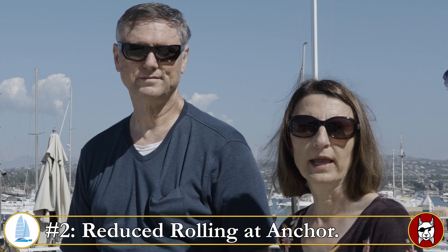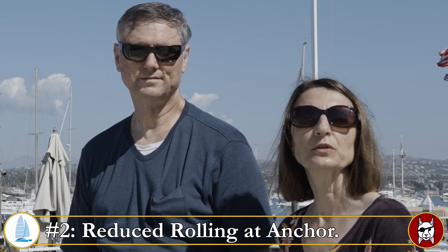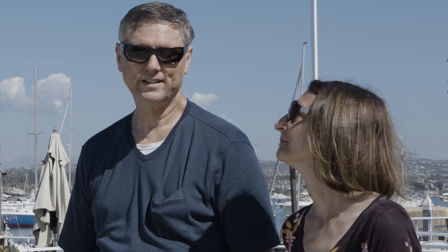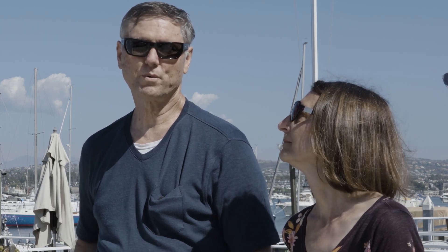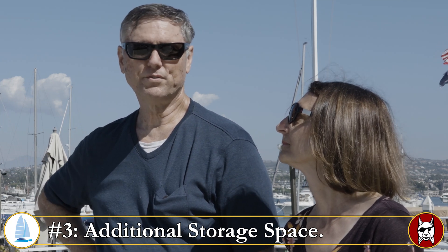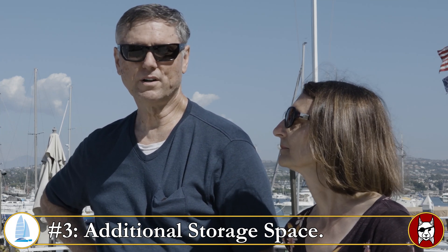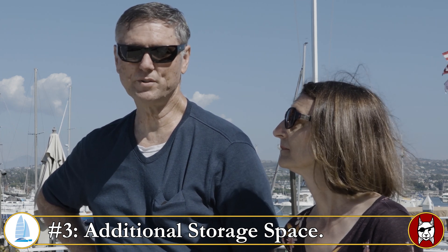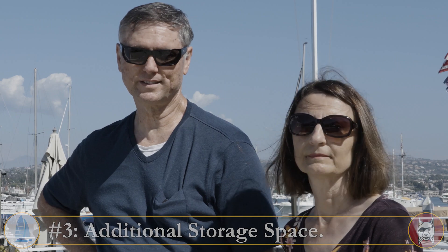Number two: when you're at anchor, there's less rolling due to the wide hulls. Number three: there's a lot more storage space on a catamaran, which is wonderful. You can store all your different stuff — of course you don't want to overload it, so you have to watch the weight, but at least you have the room to put lots of things.